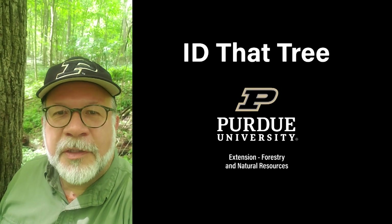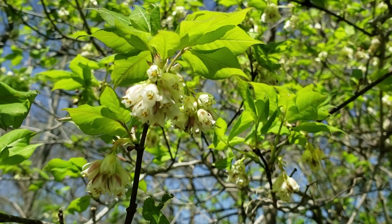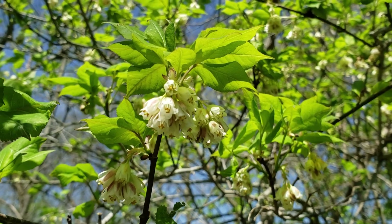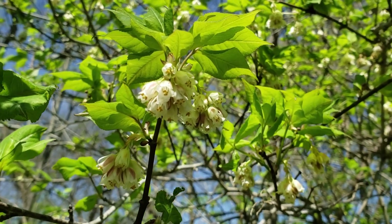This is Lenny Farley, Purdue University Extension Forester. Now let's ID that tree. In this edition of ID that tree we're actually going to take a look at one of our shrubs here in Indiana that's producing some nice blooms here in the last weeks of April. This is bladder nut.